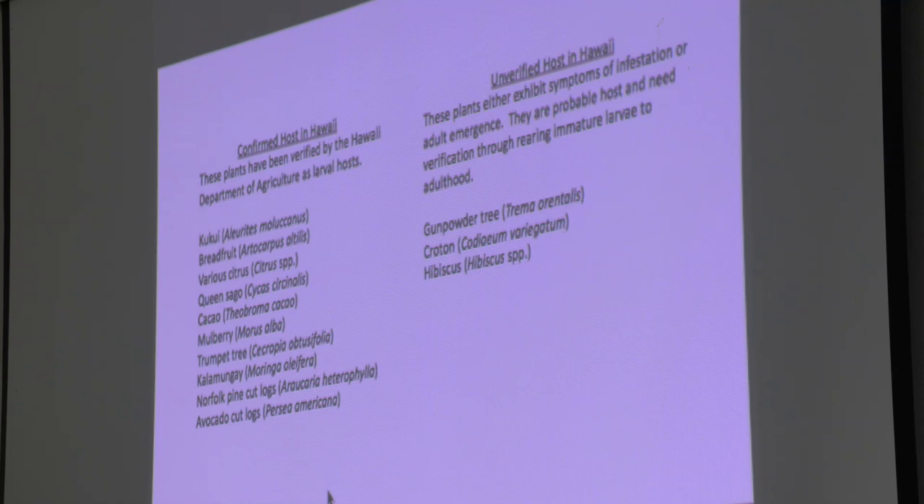These are the confirmed and unverified hosts we've seen so far, and the list is still growing. Confirmed hosts include kukui, breadfruit, assorted citrus, queen sago, cacao, mulberry, cecropia, moringa, Norfolk pine, and avocado. Croton and hibiscus — I still have larvae growing in those hosts, so I still have to confirm those as they turn into adults.